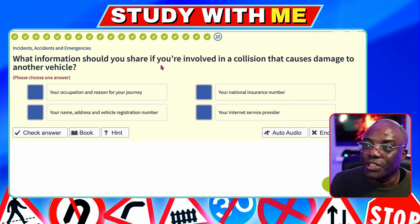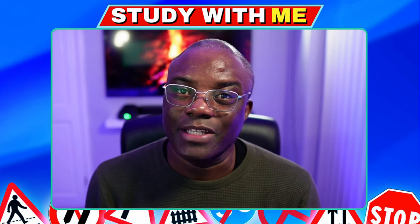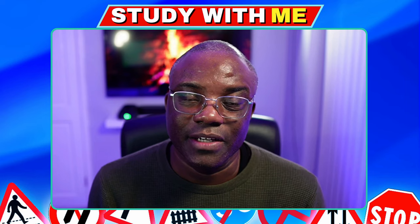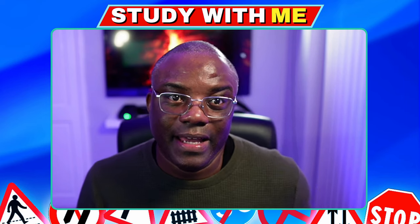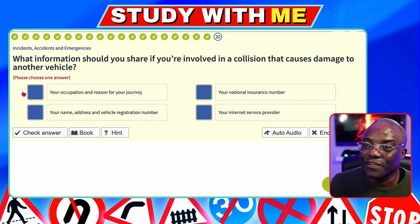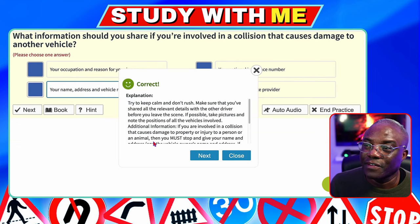What information should you share if you're involved in a collision that causes damage to another vehicle? If you have an accident with someone, you want to swap details: name, address, and registration number — that's all you have to give. Your occupation and reason for your journey — no. Your national insurance number — no. Your name, address and vehicle registration — yes. Your internet service provider — no. That's how the theory test throws up some odd options sometimes.